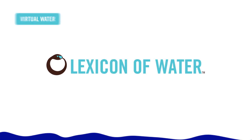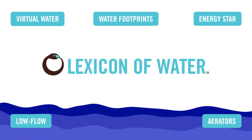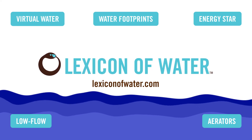To learn more about terms like virtual water, water footprints, Energy Star, low flow, and aerators, visit lexiconofwater.com — for a collection of people and words that can change the world.